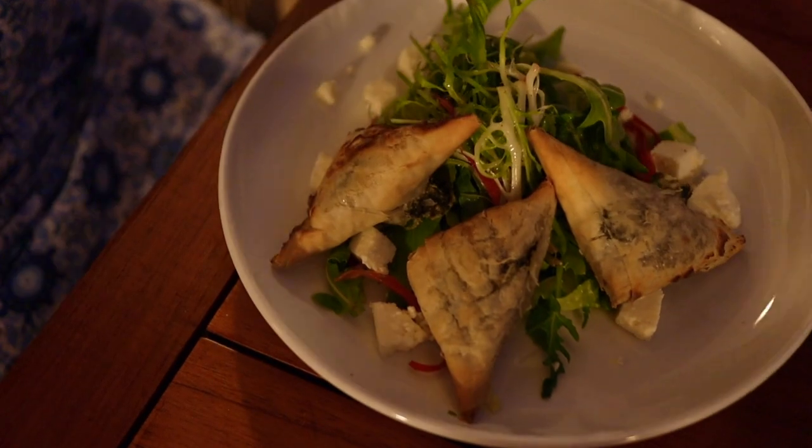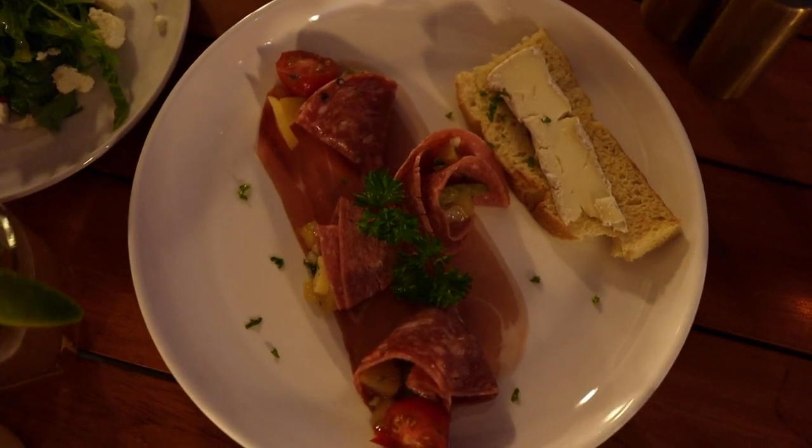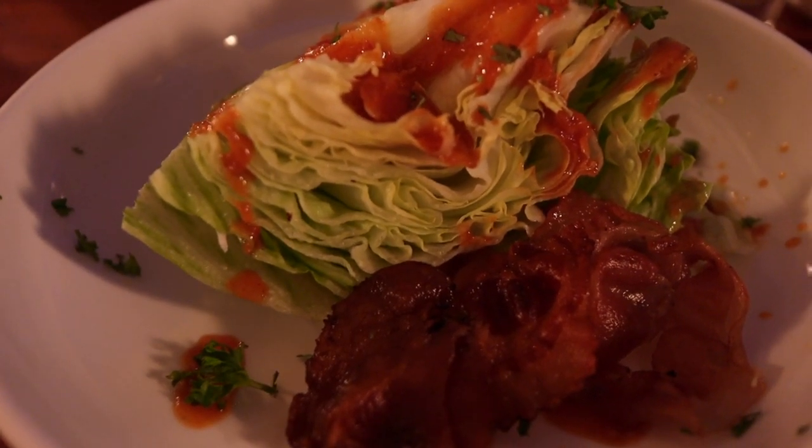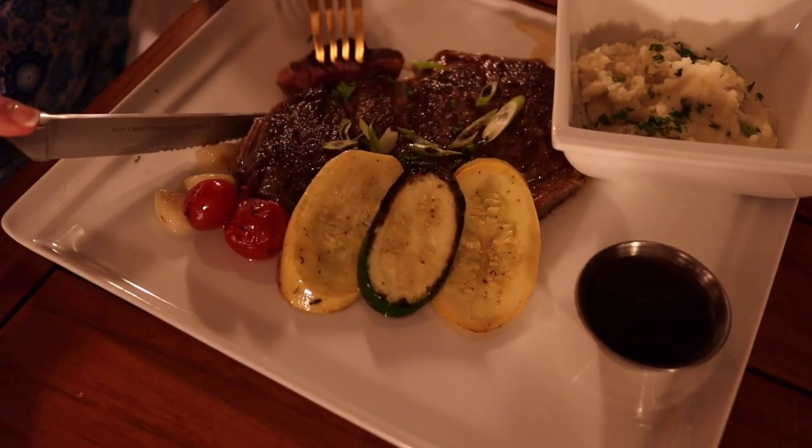For dinner, it's Mediterranean cuisine. We had spanakopita, charcuterie boards, and a Mediterranean wedge salad. We actually got a special order dinner since at the time Butch's hadn't opened, and so they said we could order something off the Butch's menu — so they made us steaks. For context, Butch's is the steakhouse on property. It wasn't open at the time that we ate at Allos, so we got a little sneak peek of the menu.